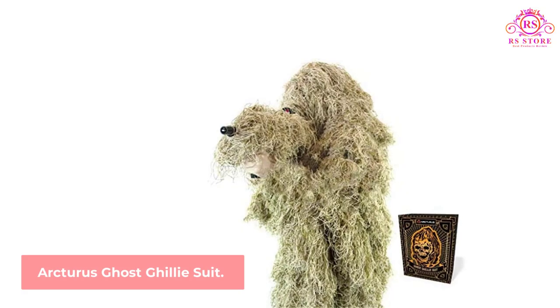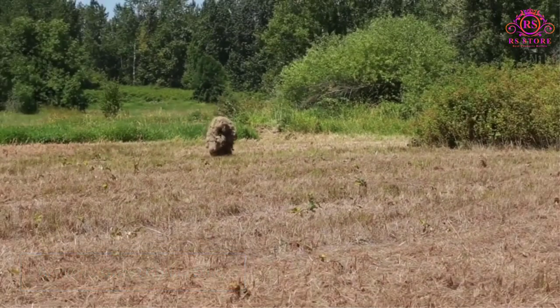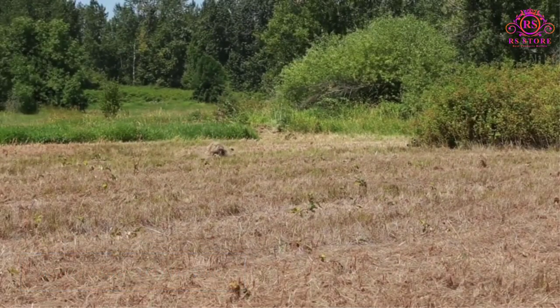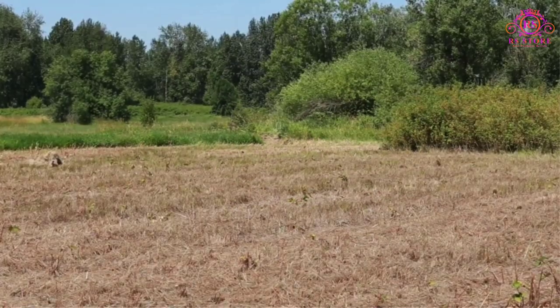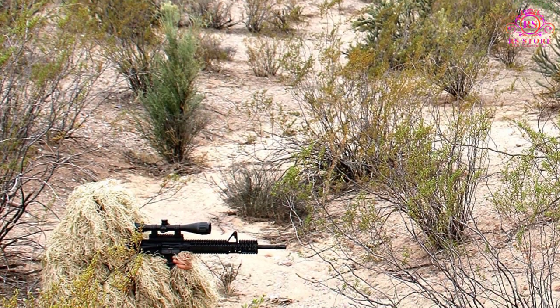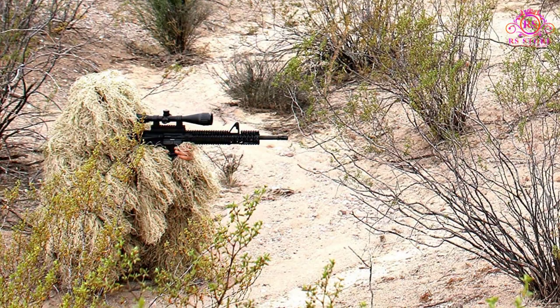Number 2: Arcturus Ghost Ghillie Suit. Although there's a whopping amount of dense threading on this well-constructed ghillie suit, it's still lightweight enough to make a huge difference in comfort. Of course, if we're out hunting for the day, the last thing we'll want to do is drag a ridiculously heavy ghillie suit around.